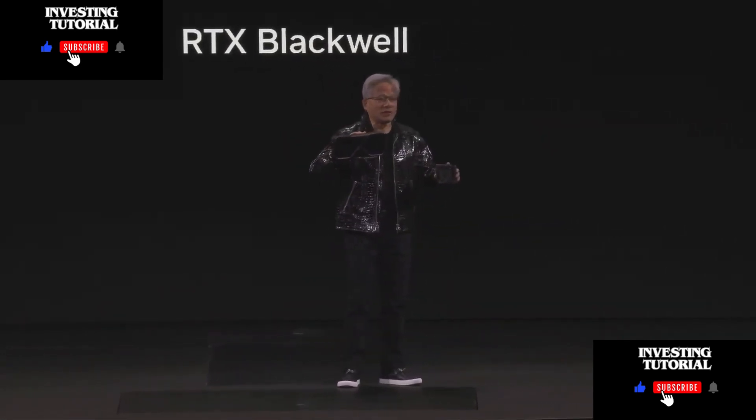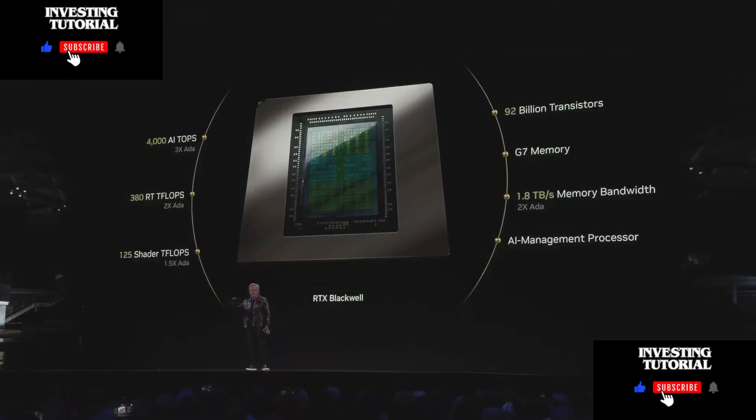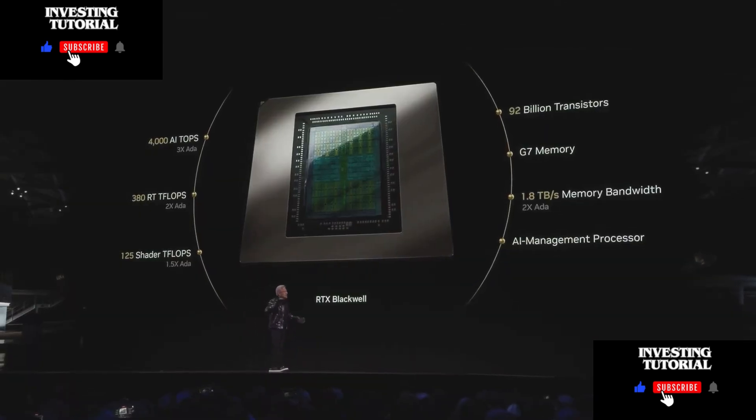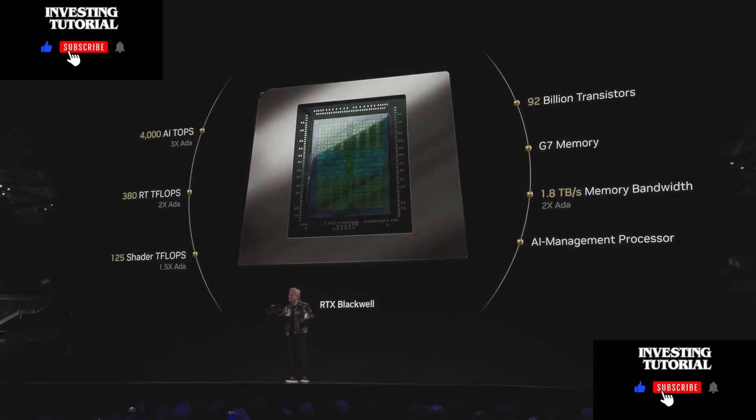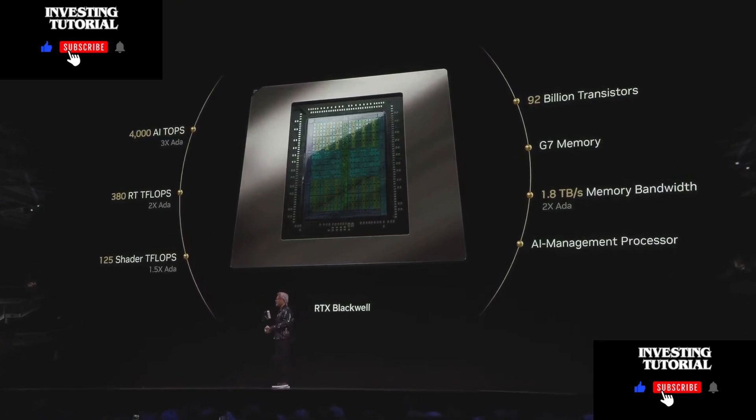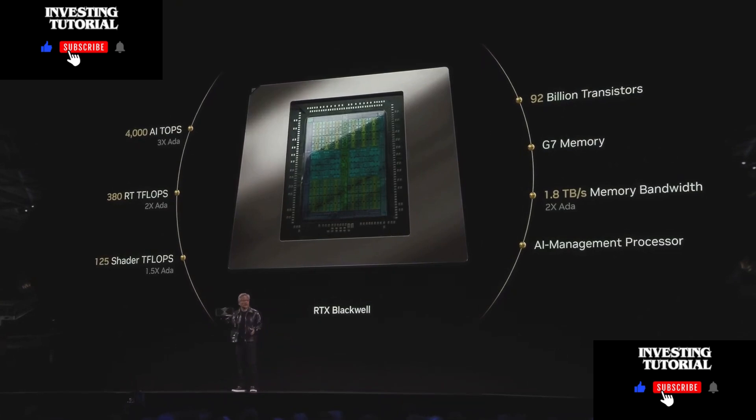And we need all of it to generate those pixels. 380 ray tracing teraflops, so that for the pixels we have to compute, we can compute the most beautiful image you possibly can. And of course, 125 shader teraflops.